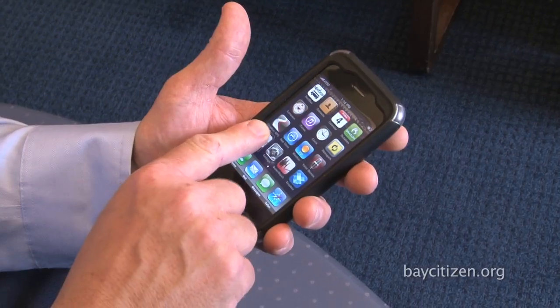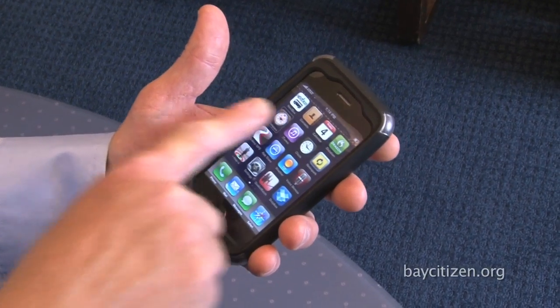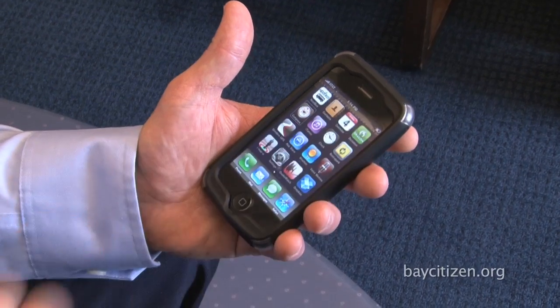Once it says an item, it's selected. So if, for example, I touch 'Cinderella GPS' — now that it's said it, it's selected. So I can double tap anywhere on the screen to open that app up.